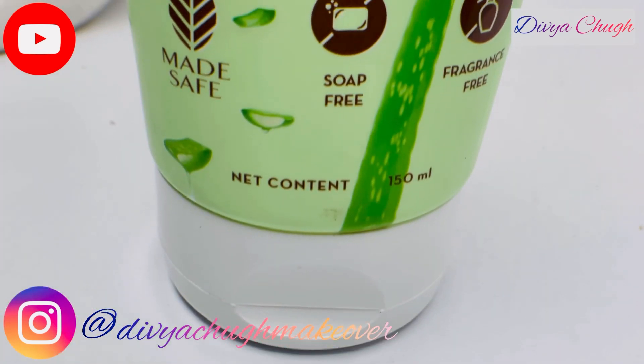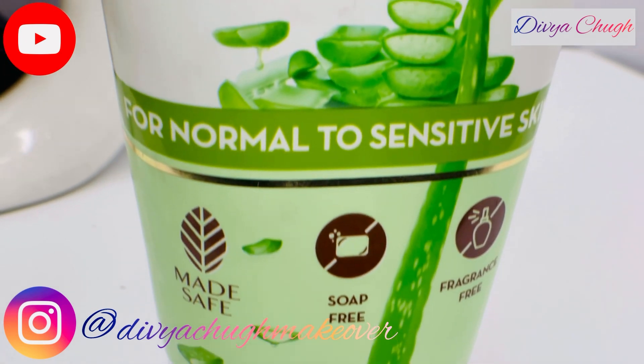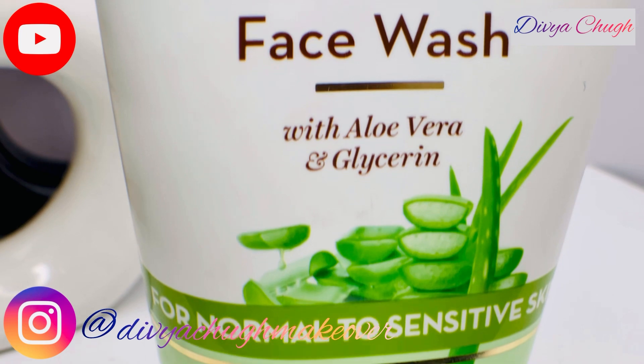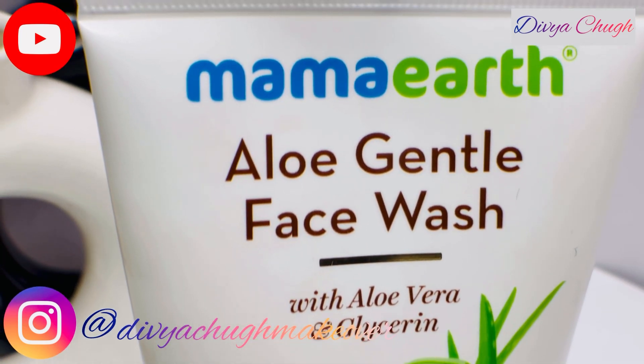Aloe vera is known and trusted to soothe and calm irritated skin, while glycerin not only locks in essential moisture but also aids in barrier repair. This perfect mix of ingredients leaves the skin feeling very soft and supple post wash.